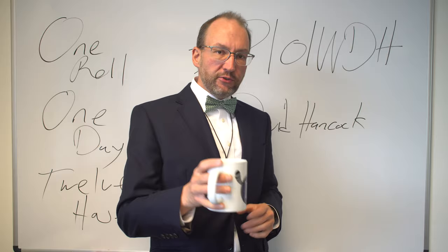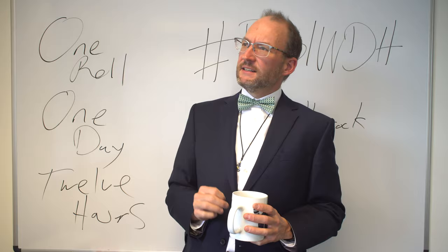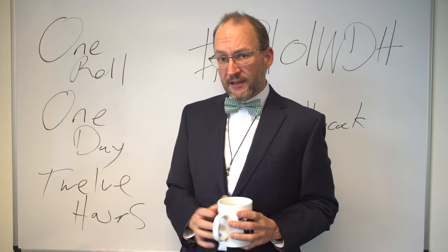For those of you following along with this series, this is the seventh assignment out of 12. We're in the second half of this course, and I hope that the first six assignments have been very helpful to you.